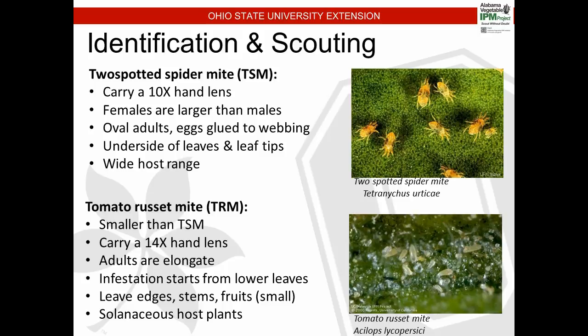Tomato russet mite is less common in Ohio — the two-spotted spider mite is more prevalent. There have been some reports of tomato russet mite, but it's a little smaller than the two-spotted spider mite and requires a somewhat larger hand lens to identify. The adults are elongated — a little longer than the oval-shaped two-spotted spider mite.